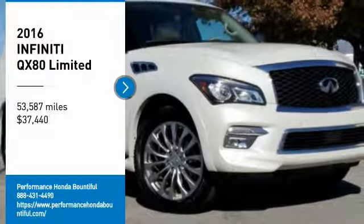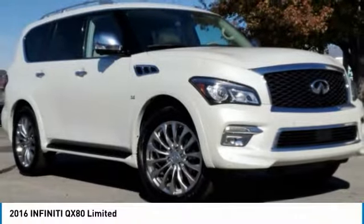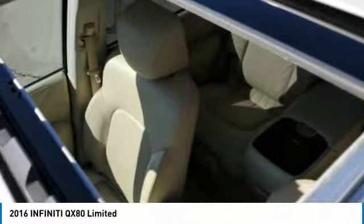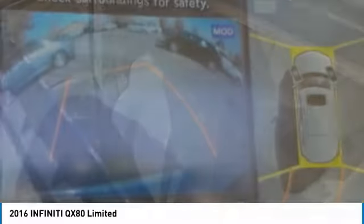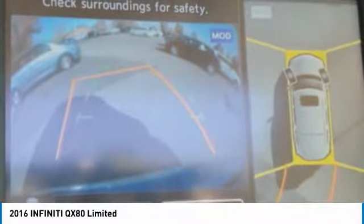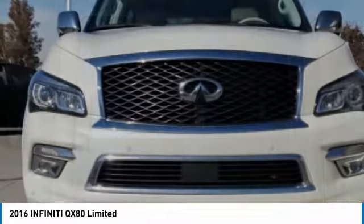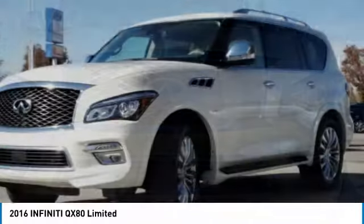We are pleased to show you the 2016 Infiniti QX80. If you are in the market for a full-size luxury SUV with all the latest technology to make driving easier, look no further than the Infiniti QX80. It packs a strong engine, excellent manners, and a well-equipped cabin.